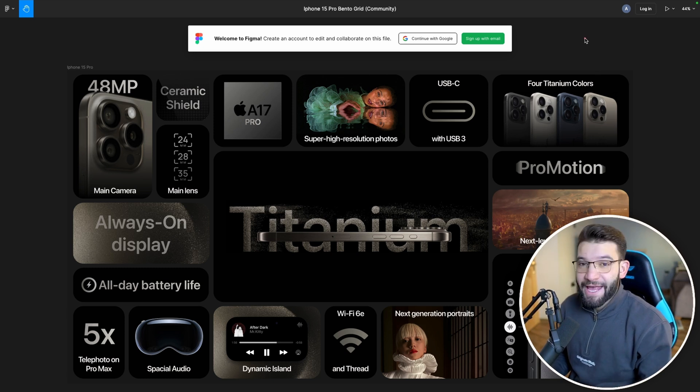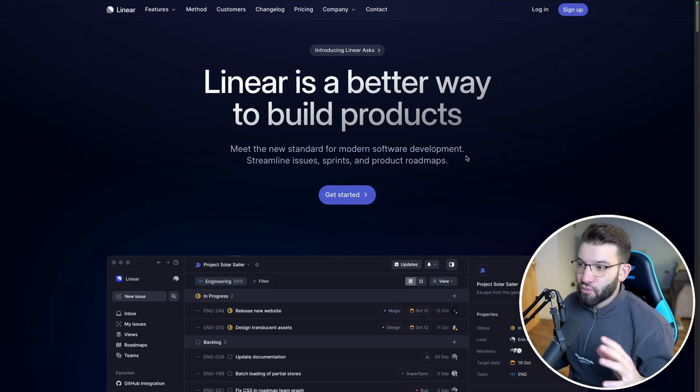If you've seen that design trend around the internet and didn't know what it's called, it's called Bento Grids. One of the landing pages that really uses Bento Grids to its best is Linear.